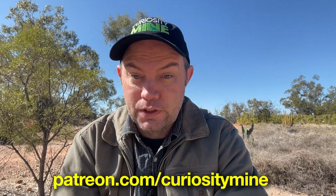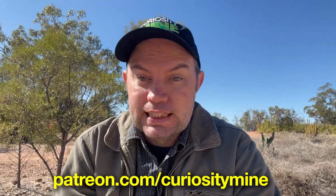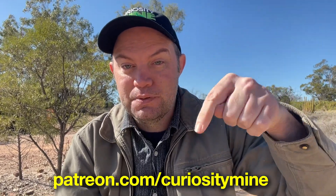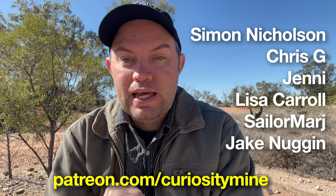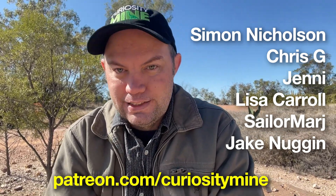CuriosityMine is now on Patreon — a service that allows you to directly support your favorite creators to keep making content. If you feel CuriosityMine deserves it and you'd like to support my work, the link is in the description. If you do, you'll get your name on the list of amazing people, and you'll be helping me continue making videos like this into the future.